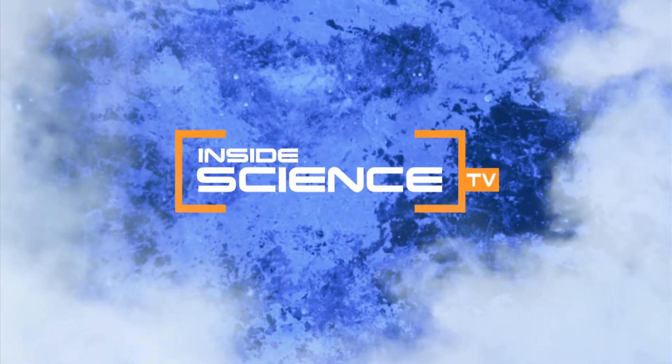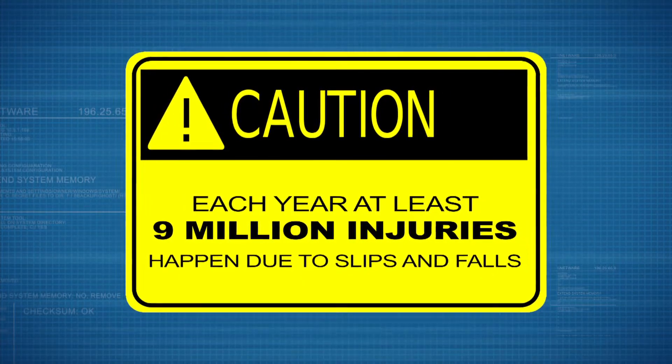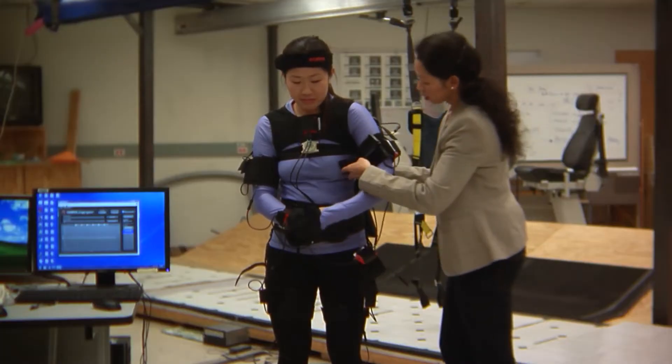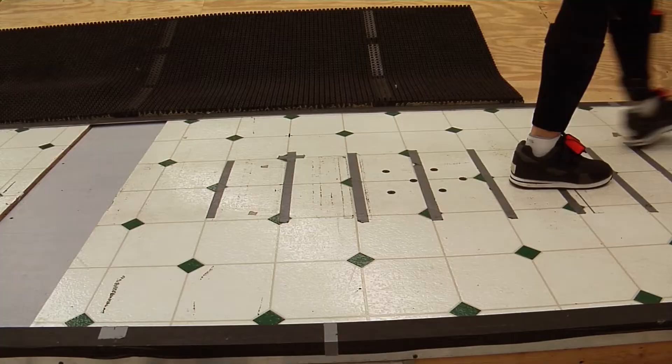Welcome to Inside Science TV. Each year, at least 9 million injuries happen due to slips and falls. Now, biomechanics researchers at Virginia Tech have developed a slip simulator. It mimics accidents in a lab to help reduce slips, trips and falls.